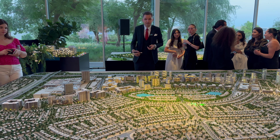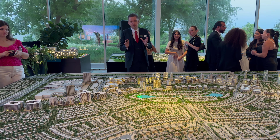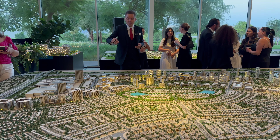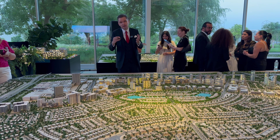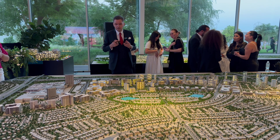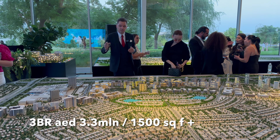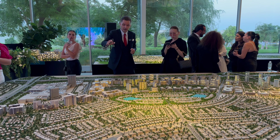For two bedrooms, the starting price is around 2.2 million dirhams with a starting size of around 1,100 square feet. Some two-bedroom units face the boulevard and some face the park, which will be around 2.6–2.7 million dirhams. Three bedrooms have a starting price of around 3.3 million dirhams with a starting size of 1,500 square feet, and most three-bedrooms will have a direct view of the park.